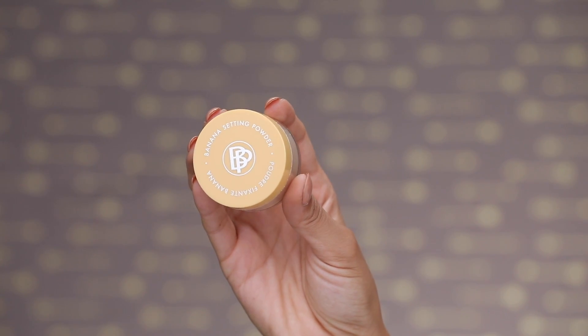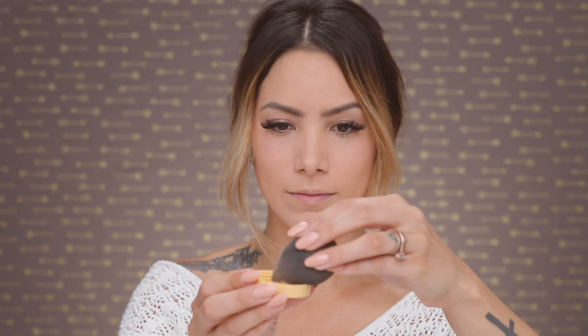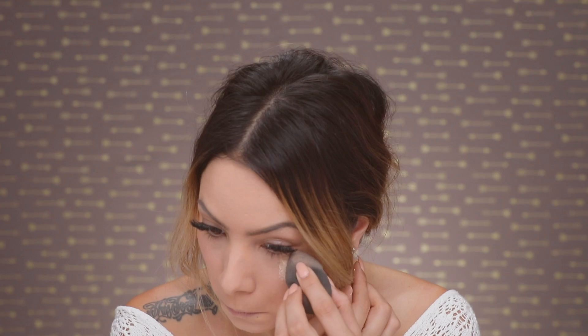To set my concealer I am using the BellaPierre Banana Setting Powder. This is perfect for setting under your eye — it has a subtle yellow hue that helps counteract any redness or discoloration. Especially right under your eyes, it can help hide dark circles and all that good stuff.